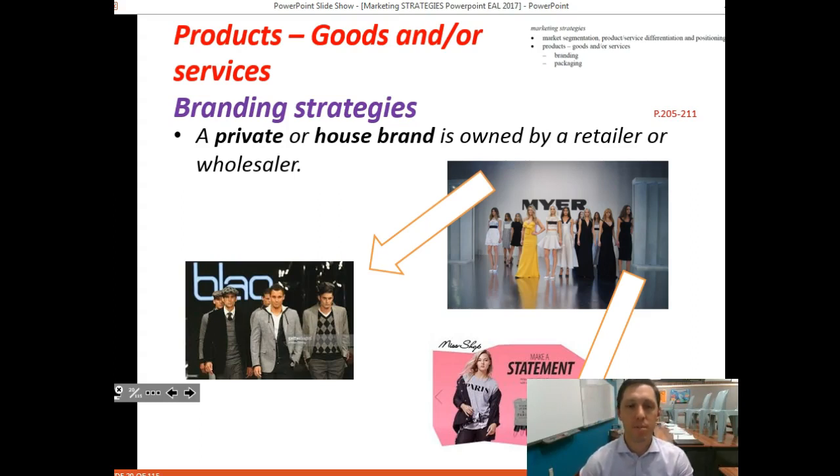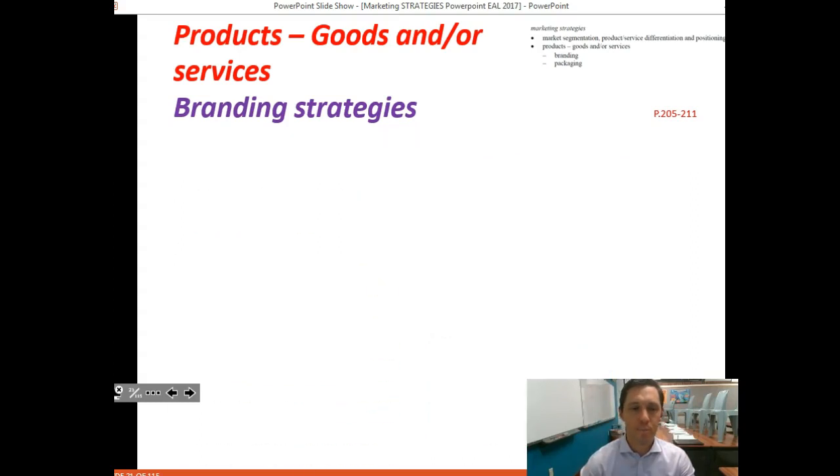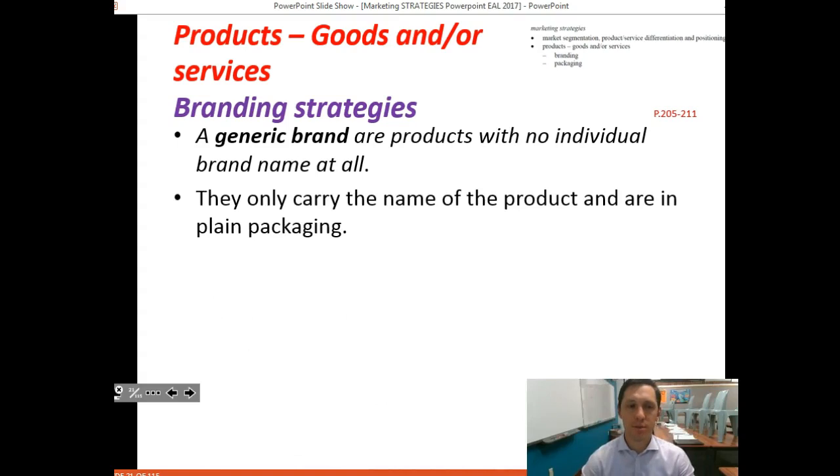A private or house brand is owned by retailers. Myer's has come out with their own brand, David Jones has their own brand, and most discount department stores — Big W, Target — have house brands. Cotton On is another example of a house brand.